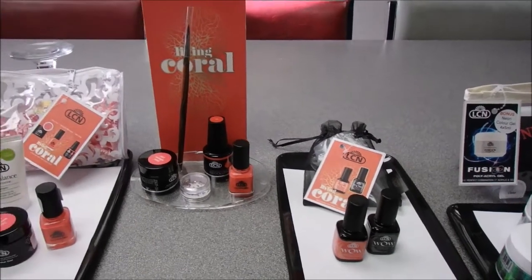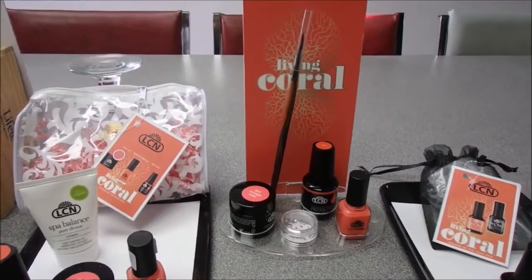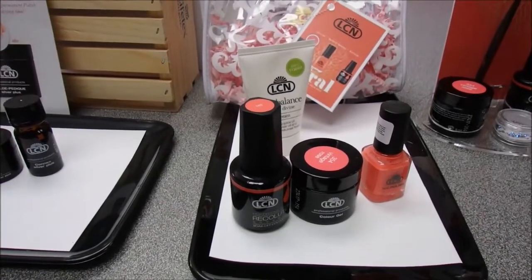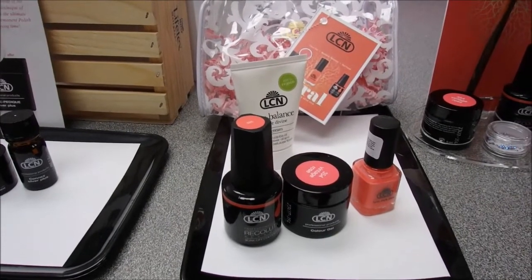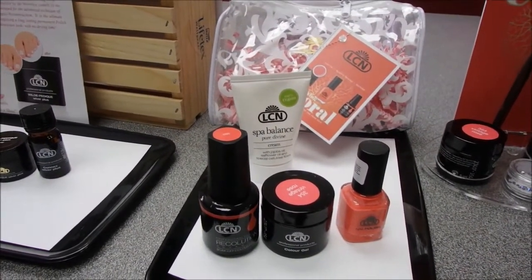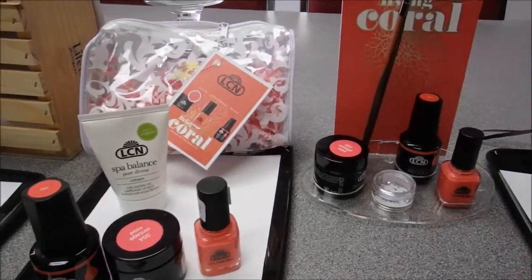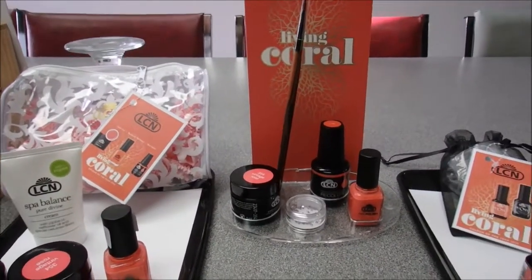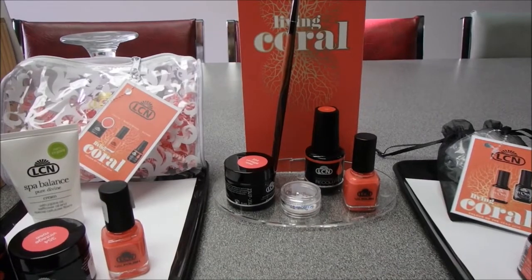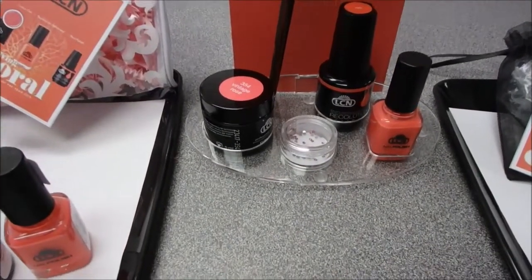We also have the trio three-pack, which includes the nail polish, the color gel, and the Recolution Advanced. Along with that you get a bonus Spa Balance Divine Foot Cream in a little plastic bag with a nice tag on it. The large display with back wall also comes with the three products and the trio, along with a pro tech nail art brush and 50-piece Swarovski crystals.